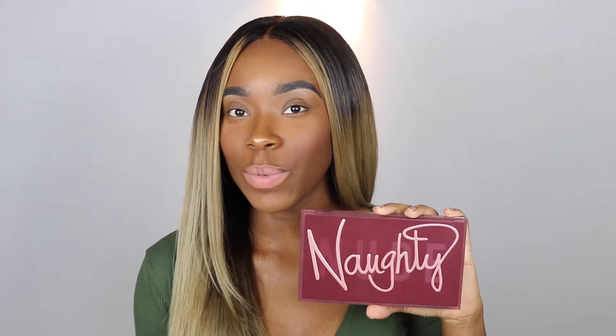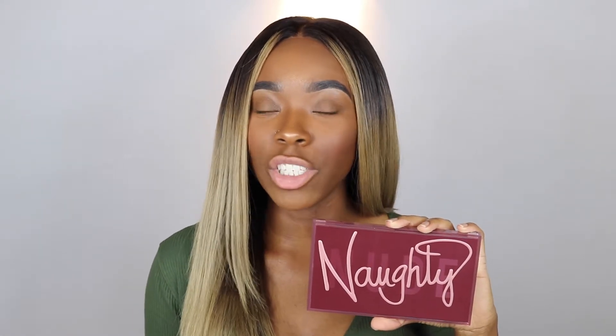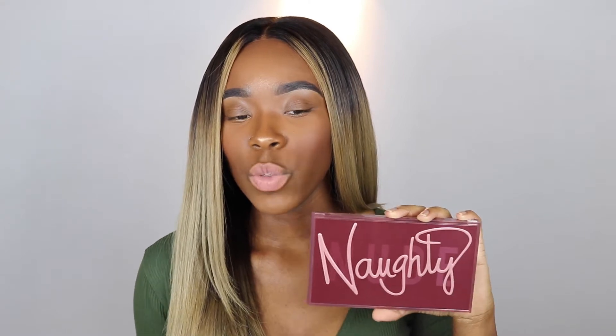I just picked up the new Huda Beauty palette, the Naughty Nude, and I've actually never bought any Huda Beauty products before, so this will be a first impression of the palette and the brand itself. Here's what it looks like — it is so super cute. It says 'Naughty or Nude' on the back, which is really cute. This palette retails for 67 to 70 dollars, and with tax you're spending about 71 to 72 dollars.